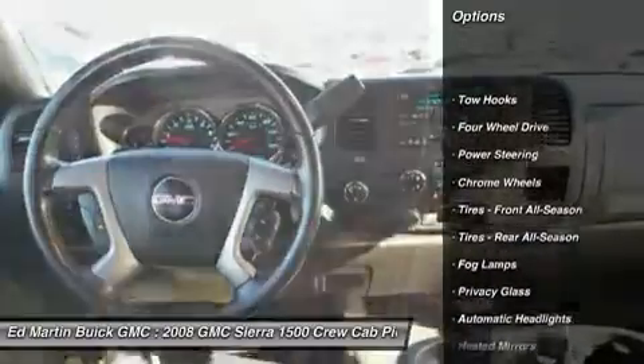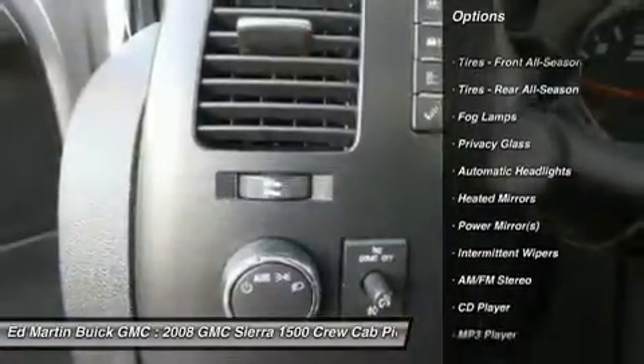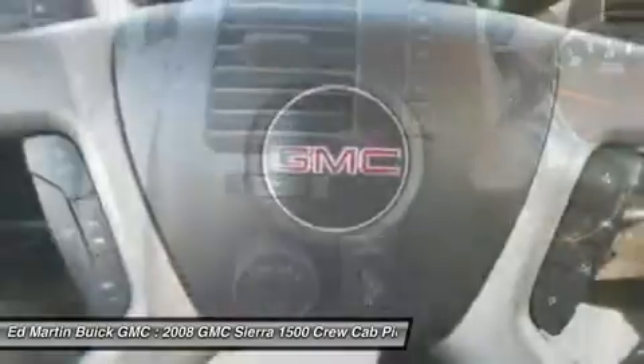Stability control, traction control, steering wheel audio controls, anti-lock braking system, keyless entry, leather-wrapped steering wheel.